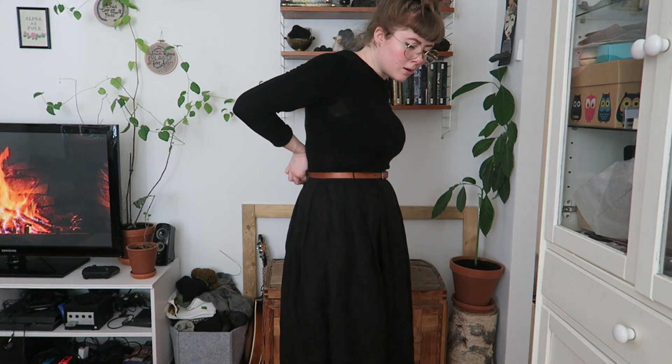I have one skirt left — I didn't realize! This is a black linen skirt that I use very much. It's a regular skirt for me: it has pleats in the waistline and belt loops, and it goes mid-calf, like all my skirts and dresses do.